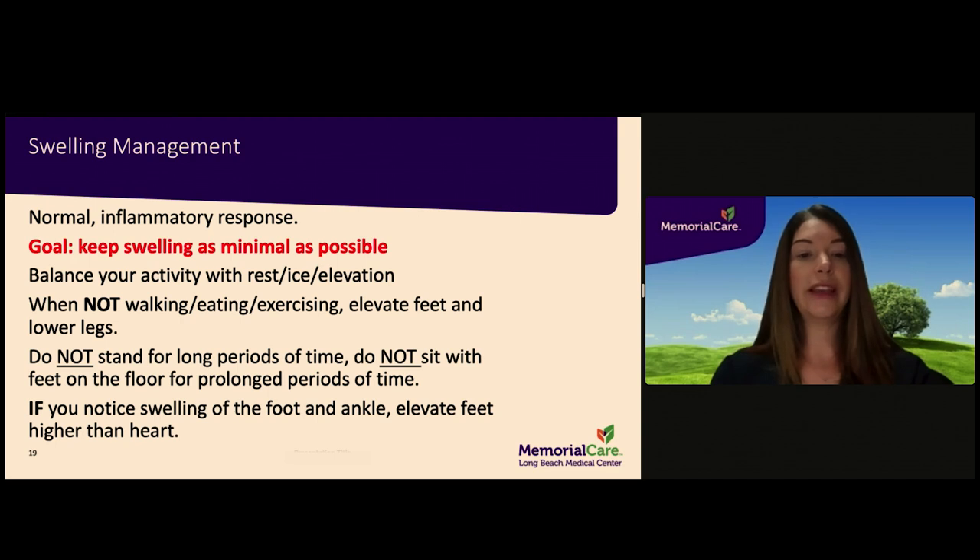Some swelling is expected around the joint and may be more prominent if you are having a knee replacement. Your goal in recovery is to balance some activity with rest and elevation to keep swelling minimal. Do not sit or stand with your feet dependent on the floor for prolonged periods of time. If you note swelling in the foot, position yourself so that your foot is higher than your heart for periods of time to help with the swelling.